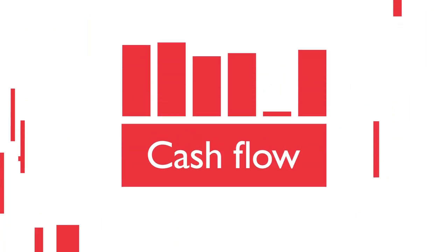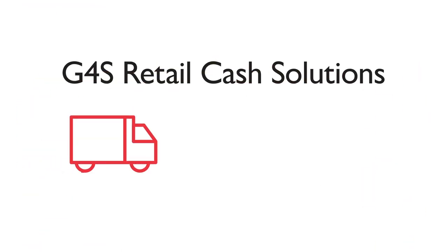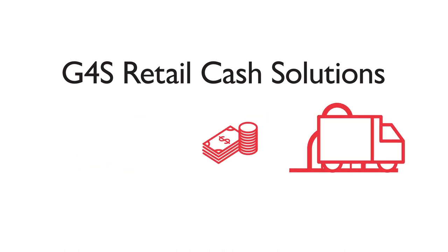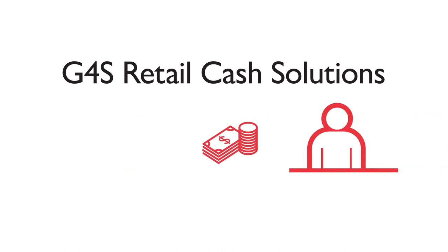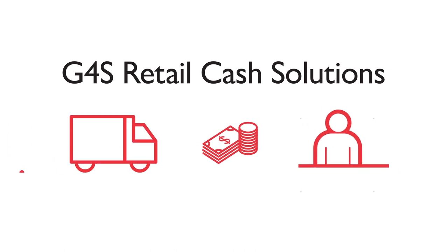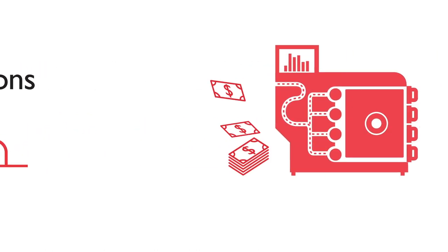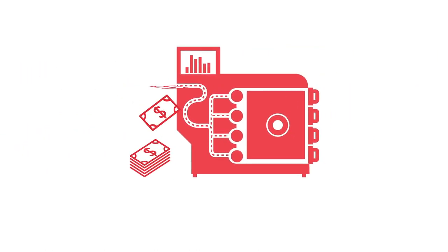That's why G4S has created a number of market-leading solutions, one of which is Retail Cash Solutions. With G4S's Retail Cash Solutions, the TiltFloat is made up automatically from cash recycled in-store, reducing labour time, reducing cash shrinkage and cash transportation. The retailer also gets same-day credit, significantly improving cash flow.